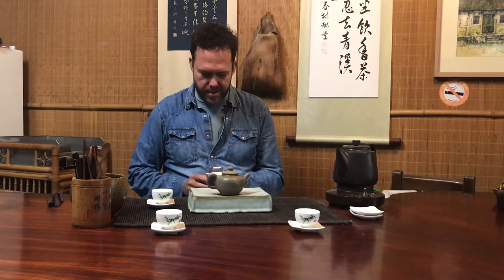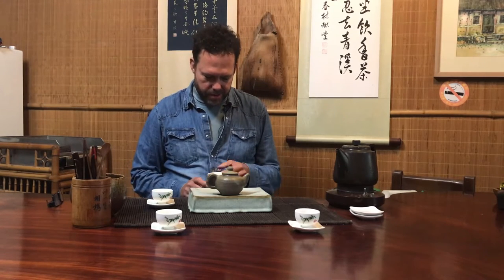Hi, I'm Andy with Ecocha, and here we are with batch number 16 of the Ecocha Tea Club. This month we have a very unique batch of tea to share with our tea club members.